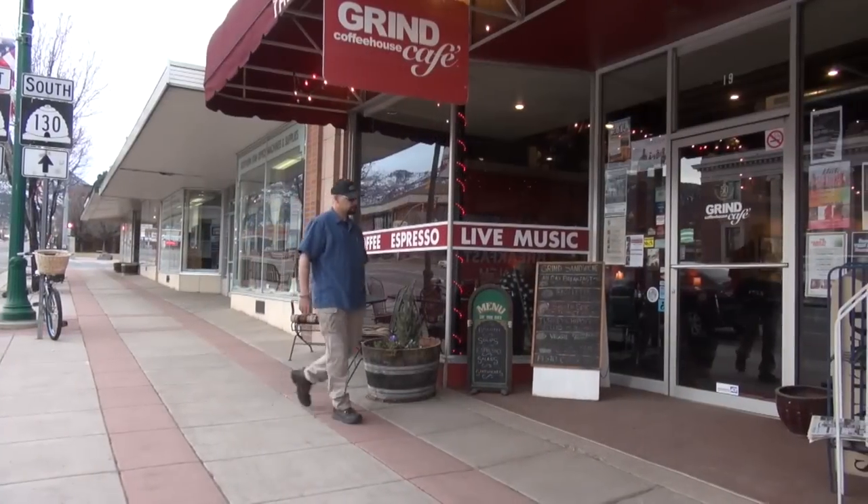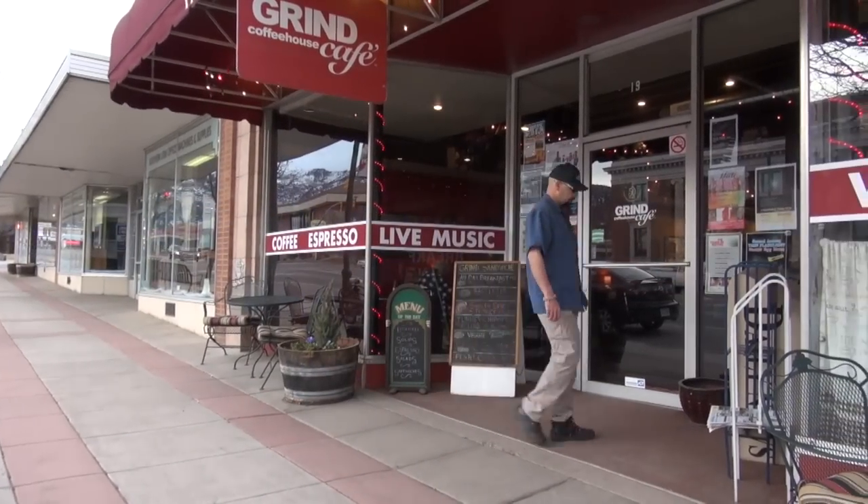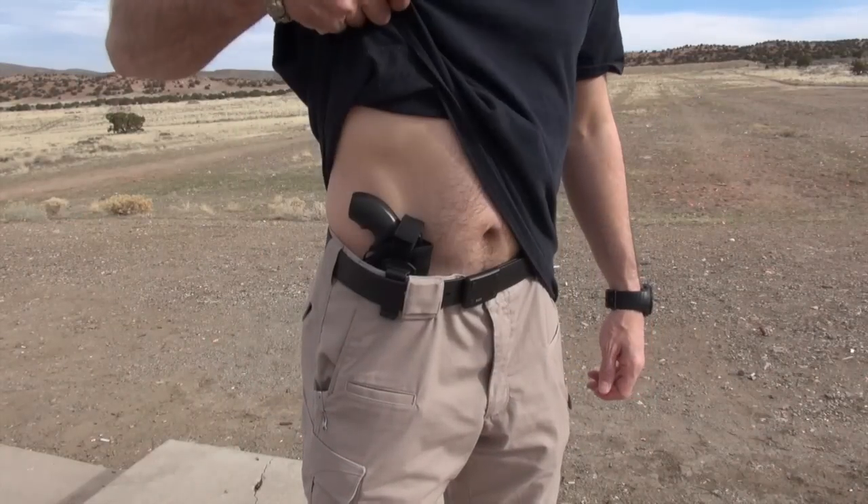For those more relaxed and casual days, the use of the Uncle Mike's inside the pant holster allows you to carry your favorite firearm with any shirt that can be worn untucked. I like Hawaiian shirts for this purpose, but camp shirts, bowling shirts, or any shirt that can be left untucked is going to be a good fit for this holster. Even a t-shirt will work if it has a long enough tail.